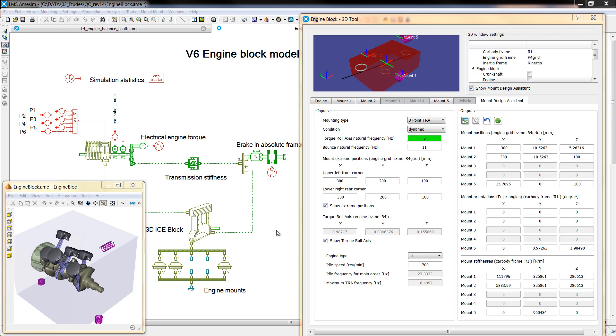Being open and flexible, the LMS AIMSIM platform efficiently interfaces with many 1D and 3D CAE software solutions and helps you quickly generate models for various use cases, from early system definition to control validation.